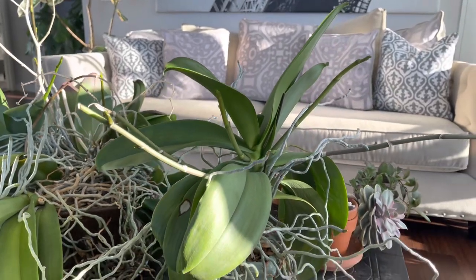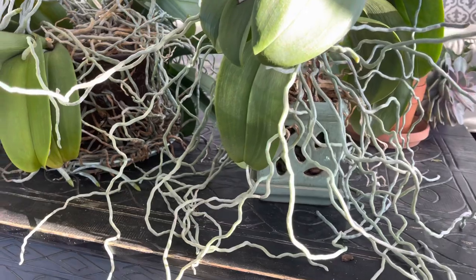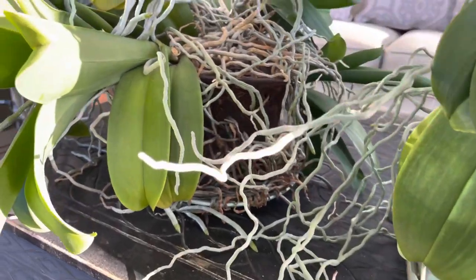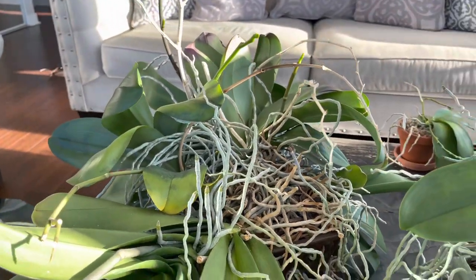The orchids have really enjoyed the cool fall temperatures. They've thrown off quite a bit of spikes, but I need to clean these guys up. I've got old spikes from last year that I need to cut back.